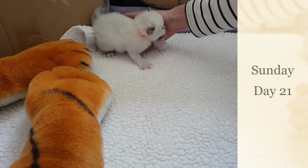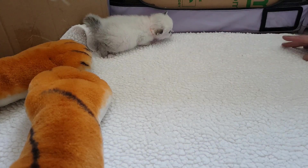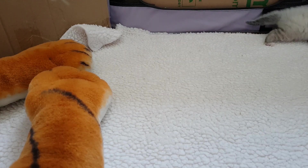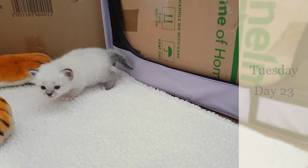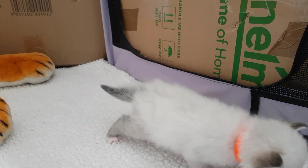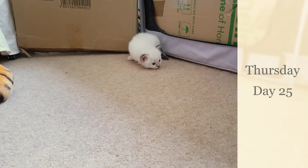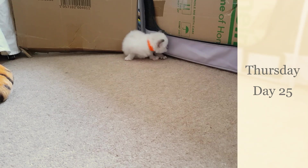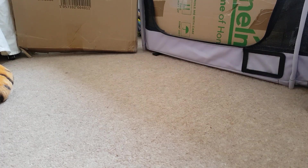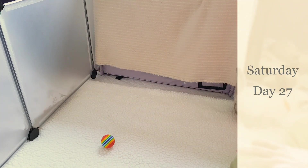Next we have a rather vocal girl number two wearing the orange collar. This is the largest kitten of the bunch, and again, as you can see, very confident in her movement, and she is holding her weight off the ground. Really confident, very good strong walking. Girl number two — starting to run.